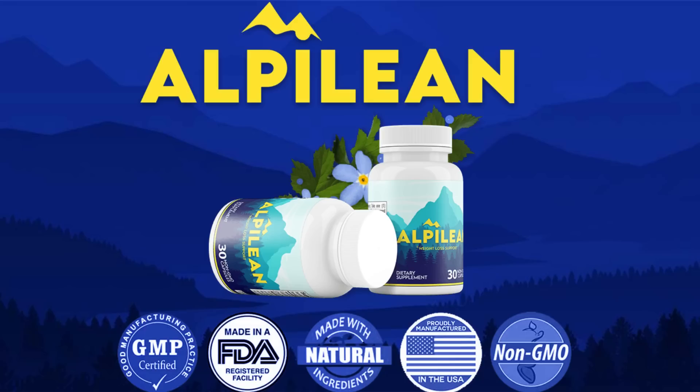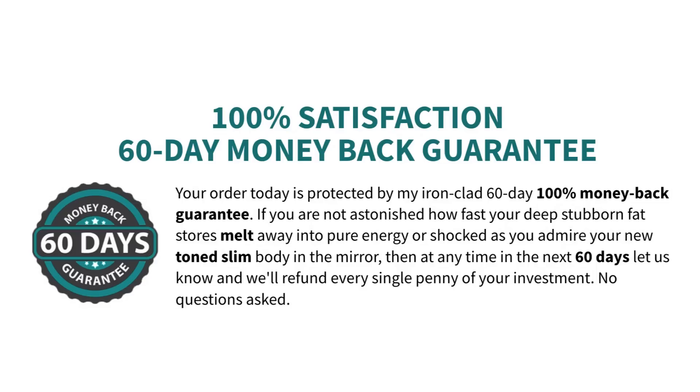You need to remember to take your treatment seriously and use Alpilene every single day if you want to get results. Plus, Alpilene comes with a 60-day money-back guarantee. So after 60 days, if you are unhappy with Alpilene, you can simply go back to the official website, ask for a refund, and they will give you your whole money back.